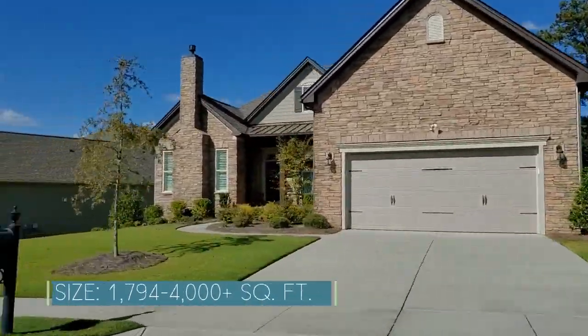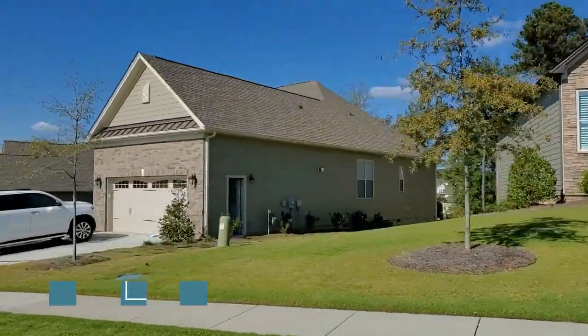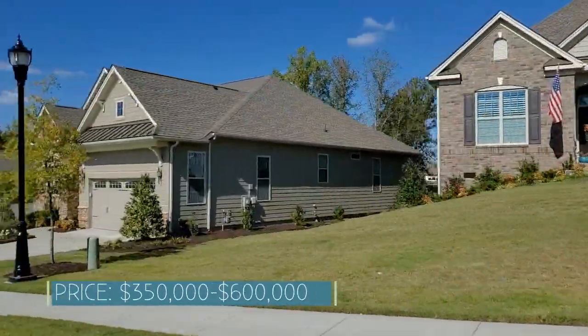There are also hundreds of options to customize your home. Homes here range from 1,794 to over 4,000 square feet, with prices starting from the three-fifties up to six hundred thousand dollars.